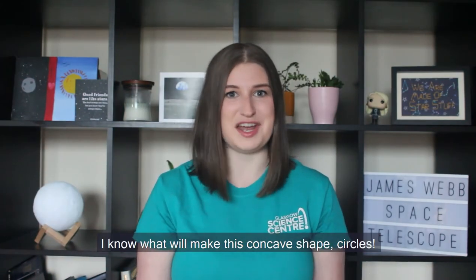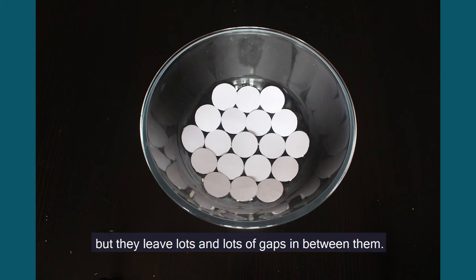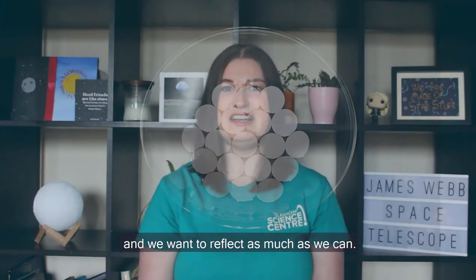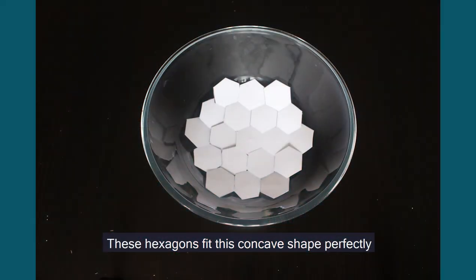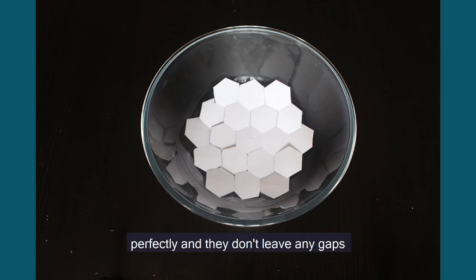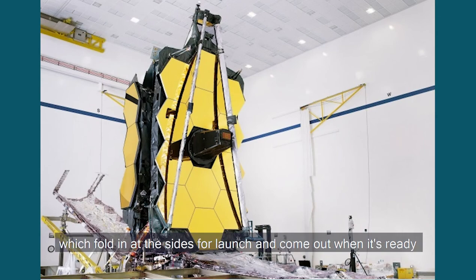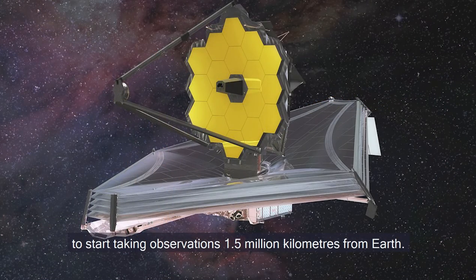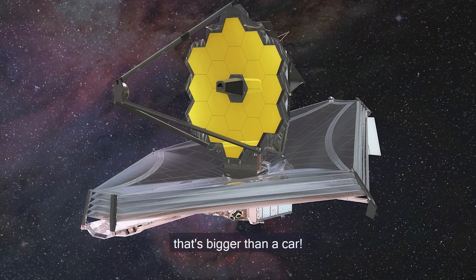Circles fit this concave shape perfectly, but they leave lots and lots of gaps in between them. This would let through far too much light, and we want to reflect as much as we can. How about hexagons? These hexagons fit this concave shape perfectly and they don't leave any gaps, so we're reflecting all of our light. Hexagons are the perfect shape to use! Here we can see the real mirrors for the Webb telescope, which fold in at the sides for launch and come out when it's ready to start taking observations, 1.5 million kilometers from Earth. The real mirrors are much bigger than my model, at 6.4 meters across — that's bigger than a car.